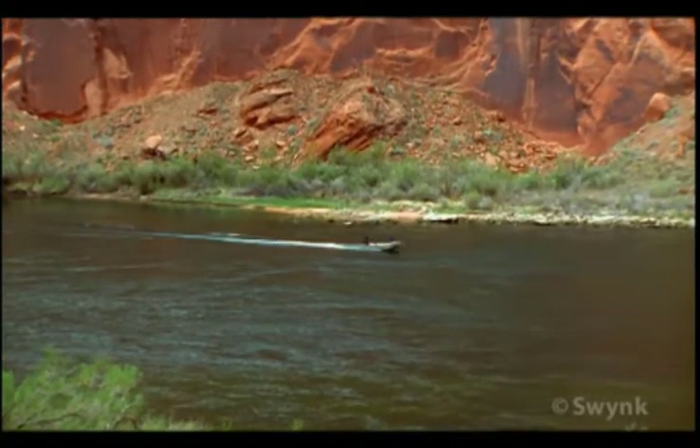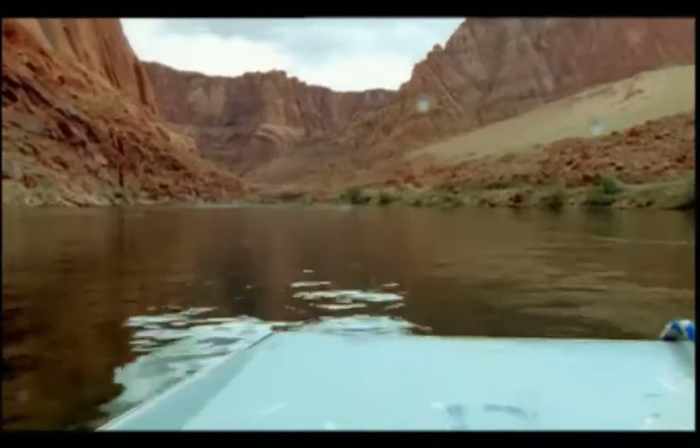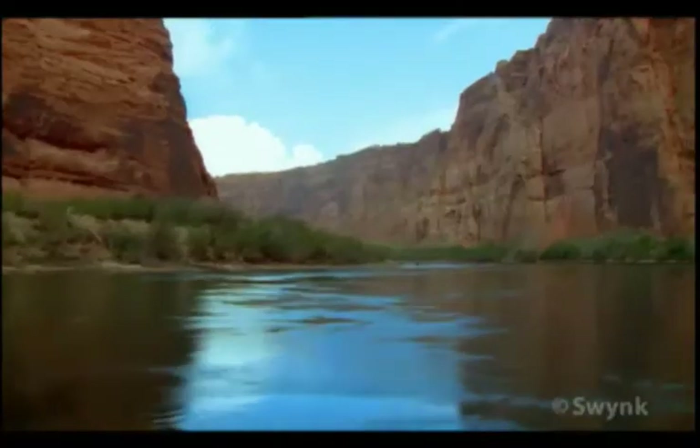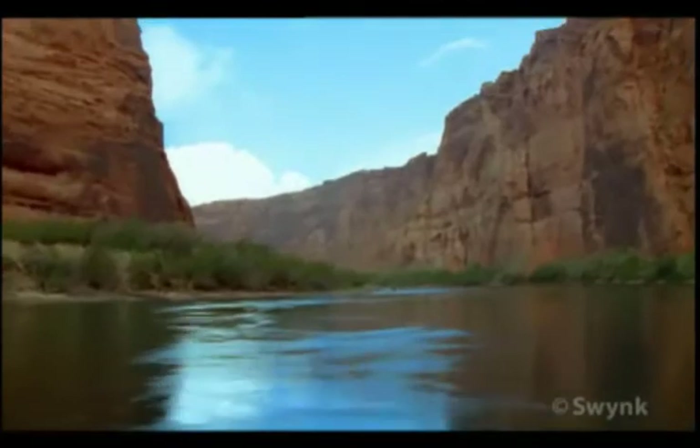Here, in southern Utah, the Great Dam has altered the timeless flow of the Colorado River. In the process, it has eliminated the natural cycle of annual spring floods.